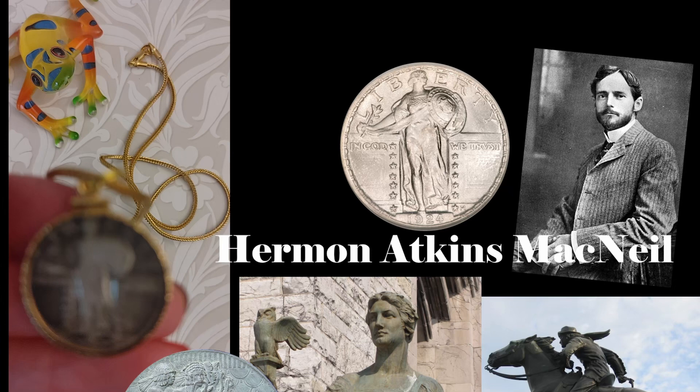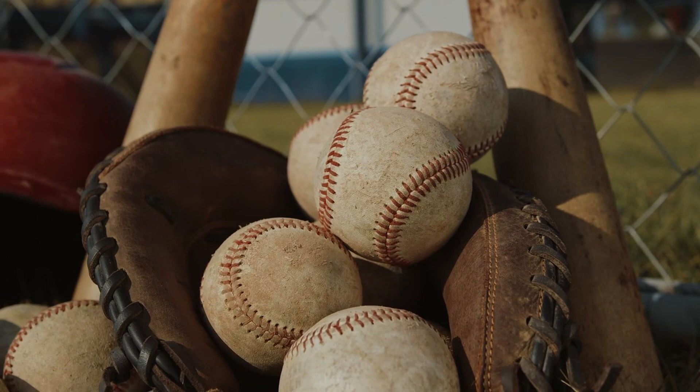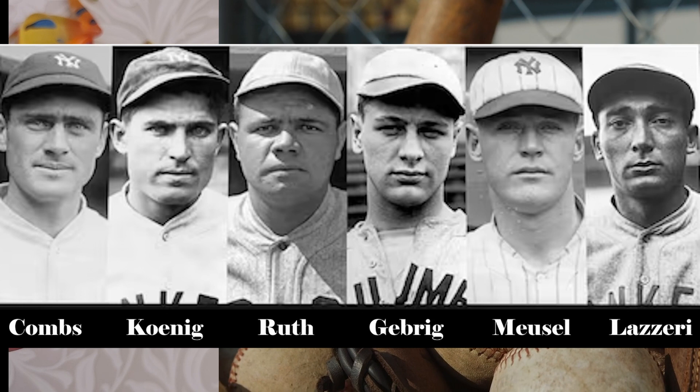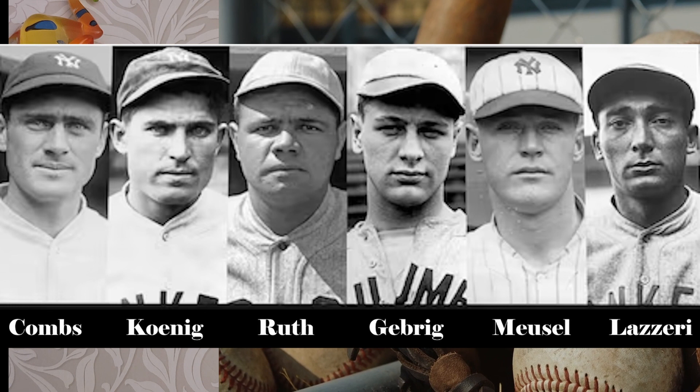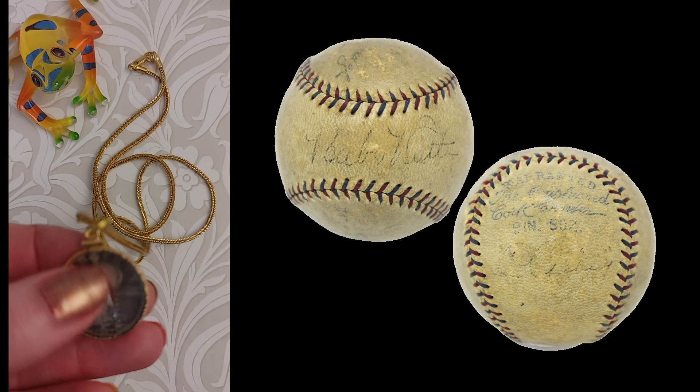If you are a baseball fan, then this is the pendant for you. The coin was minted in 1927 — that was the year of the magic New York Yankees. Babe Ruth led the murderer's row of hitters including Lou Gehrig, Tony Lazzeri, Bob Meusel, Earl Combs, and Mark Koenig. The Yankees won 110 games that season and beat the Pittsburgh Pirates to win the championship in four games. Four Yankees players topped the American League: Babe Ruth, Lou Gehrig, Waite Hoyt, and others. The 1927 Yankees are widely considered the greatest baseball team ever.